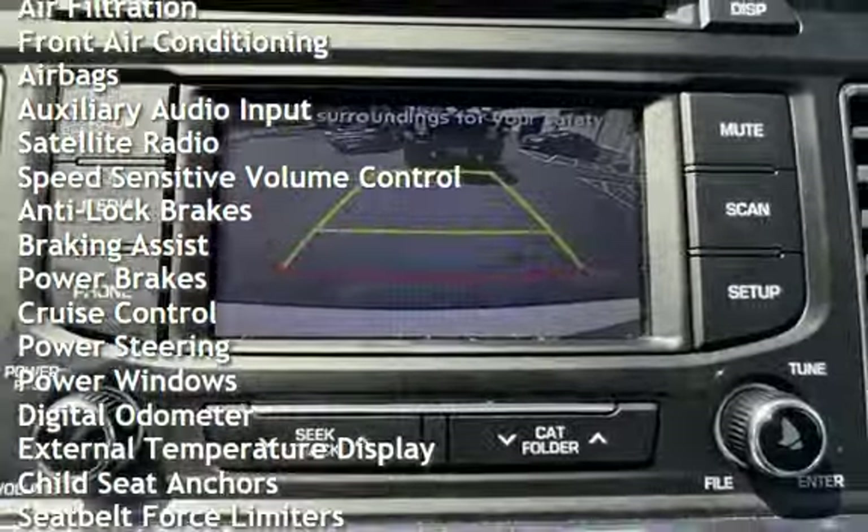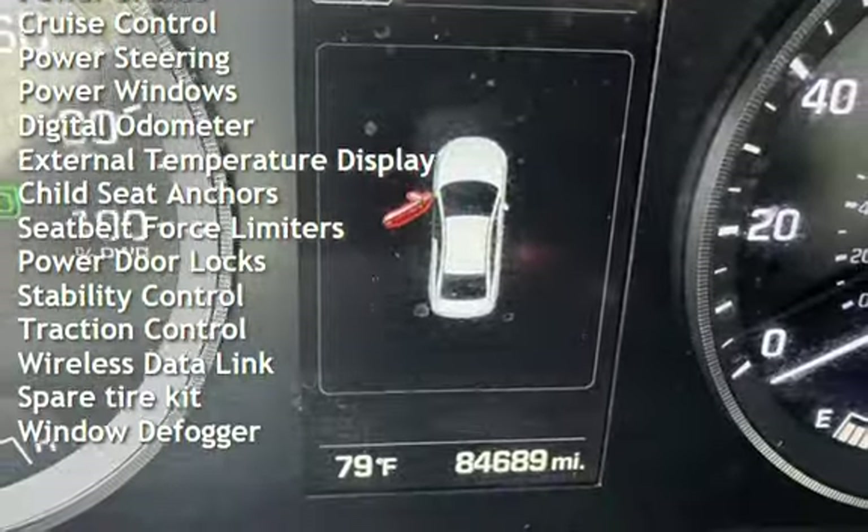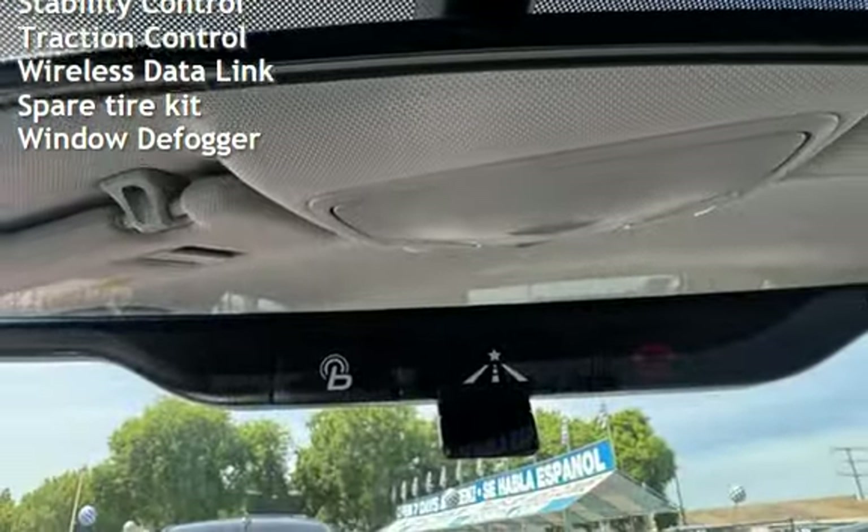Additional features include speed-sensitive volume control, anti-lock brakes, braking assist, power brakes, cruise control, power steering, power windows, digital odometer, and external temperature display.